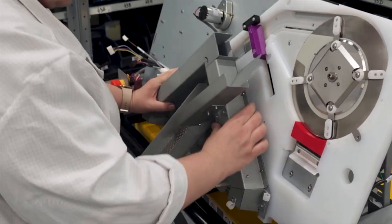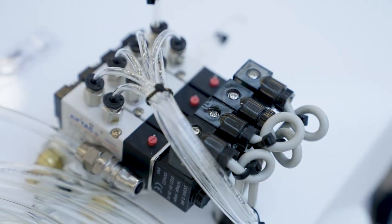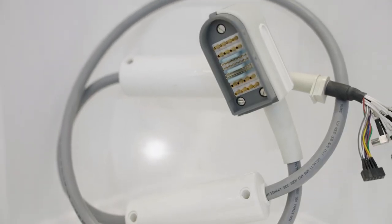They can utilise electrical and mechanical components to perform a wide range of operations, from generating power to enhanced mechanical tasks that add value to product design.